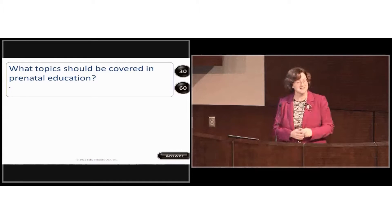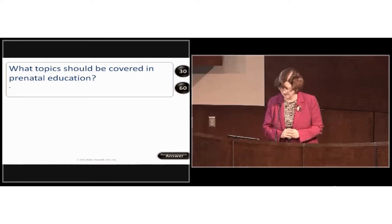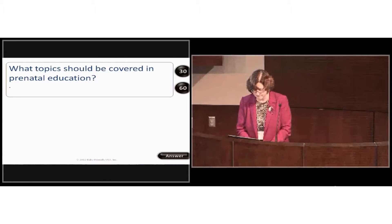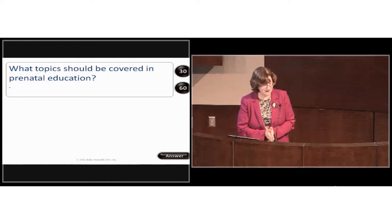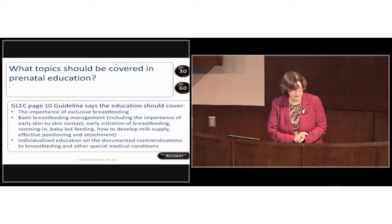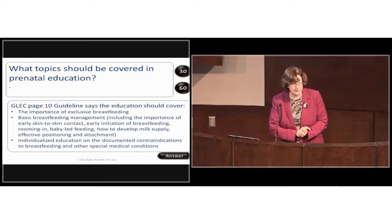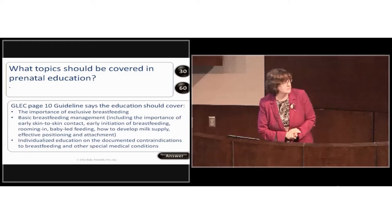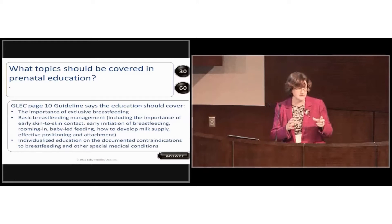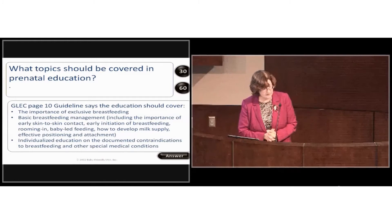What topics should be covered in prenatal education? The guidelines say education should cover the importance of exclusive breastfeeding, basic breastfeeding management including the importance of early skin-to-skin contact, early initiation of breastfeeding, rooming in, and baby-led feeding. These are all detailed in the guidelines and evaluation criteria.